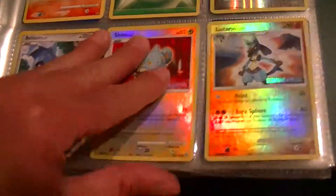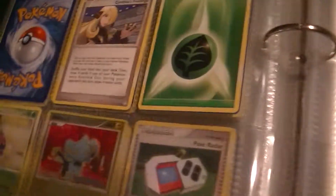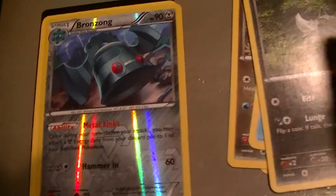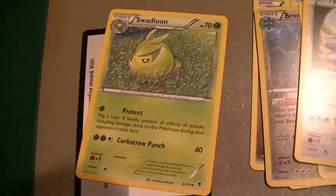Diamond and Pearl. Alright, that's about it there. Alright, the booster — I'm going to have to set this down for this. Oh, come on, it's got this damn sticker. Seriously, people. Alright, let's get this going. That's pretty cool — foil rare. Venomoth. Trick coin. Nah. Not too terrible.